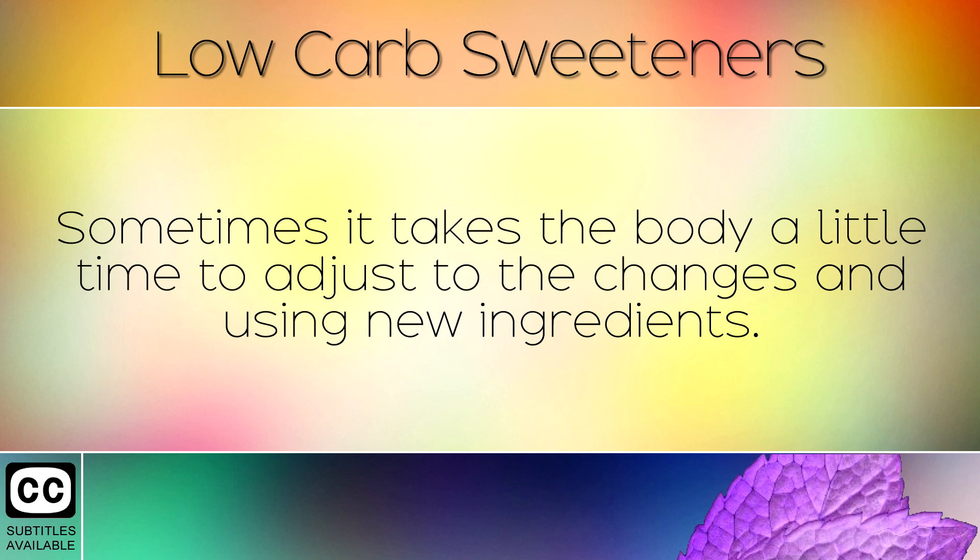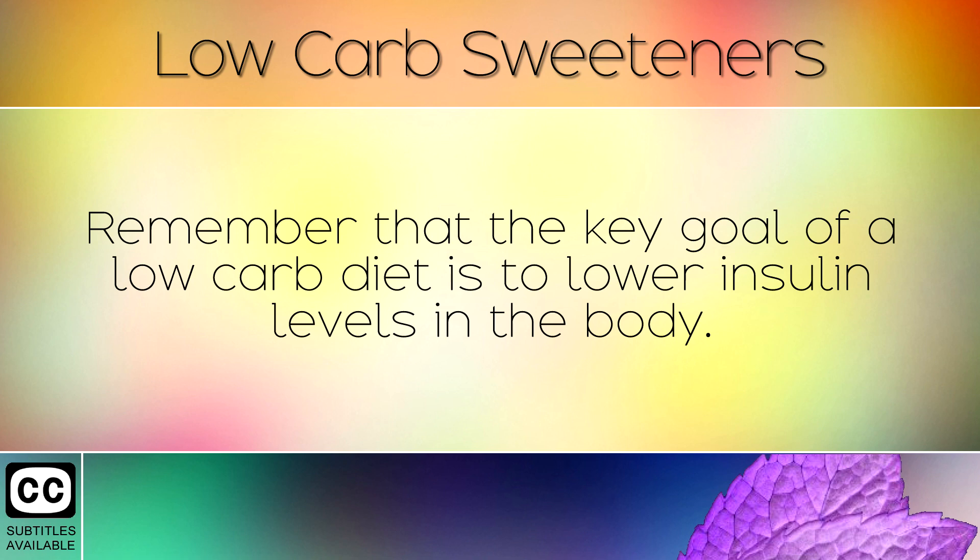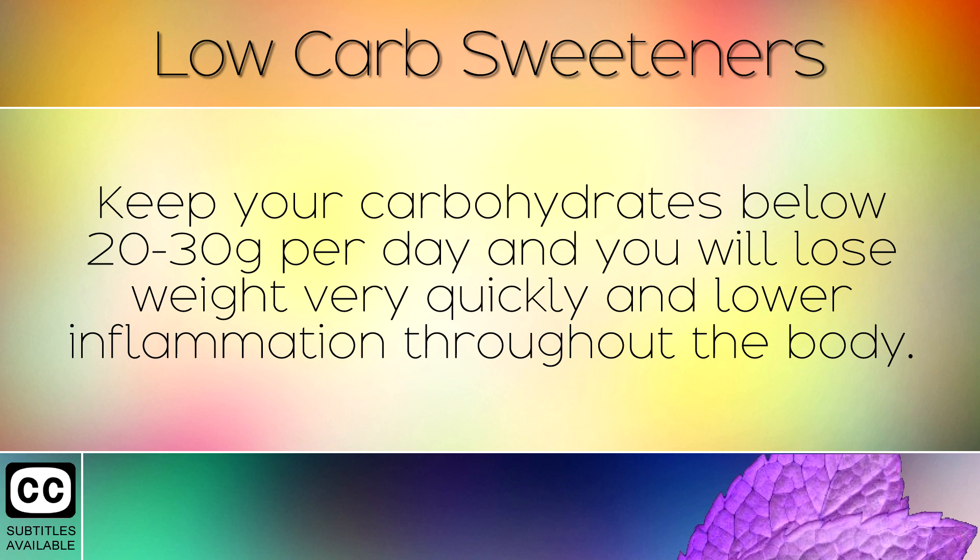Sometimes it takes the body a little time to adjust to the changes and using new ingredients. Remember that the key goal of low carb dieting is to lower insulin levels in the body. Keep your carbohydrates below 20-30g per day and you will lose weight very quickly and lower inflammation throughout the body.